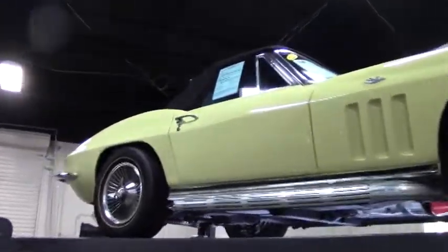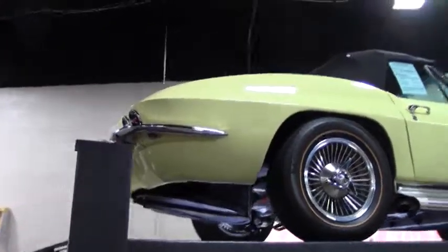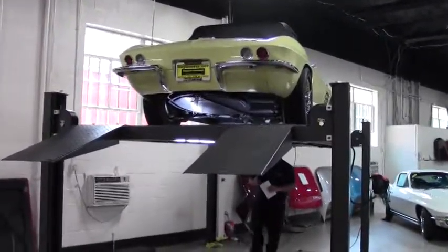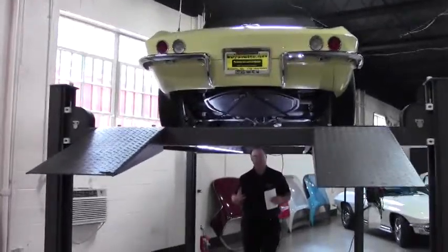All right, welcome to Buy A Vet folks. Today we're going to take a look at a car, and I got to say, if you're looking for a mid-year car to drive, this is it. This has got everything done that you would want to do to a car to make it extremely drivable and a ton of fun to own.